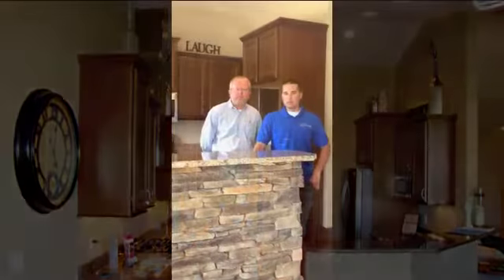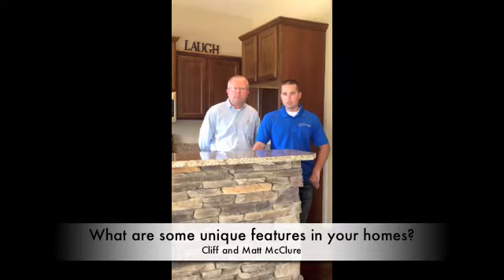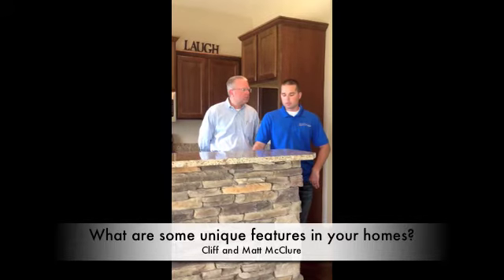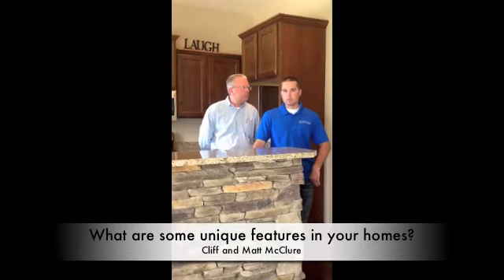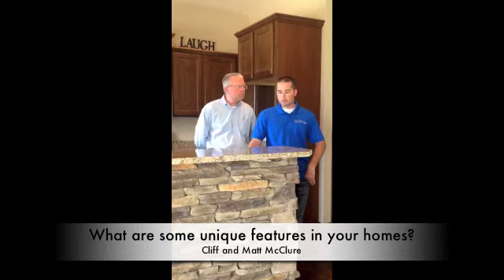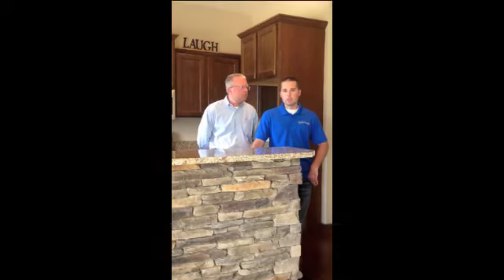Some of the unique features that we have in our home shows is that we have an interior decorator that selects our interior and exterior selections. Also, all of our houses are 3.0 Energy Star, and that consists of 2x6 construction and a good insulation and air seal package. Also, some of the other features are archways, tile showers, and tile and hardwood flooring.